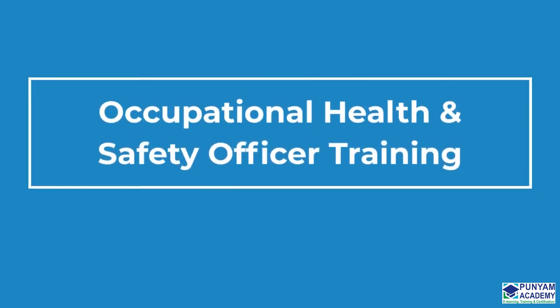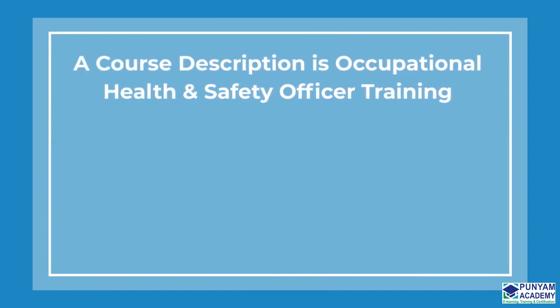Do you need training to become an Occupational Health and Safety Officer? If so, you came to the right place. Let me now explain the course description to you.